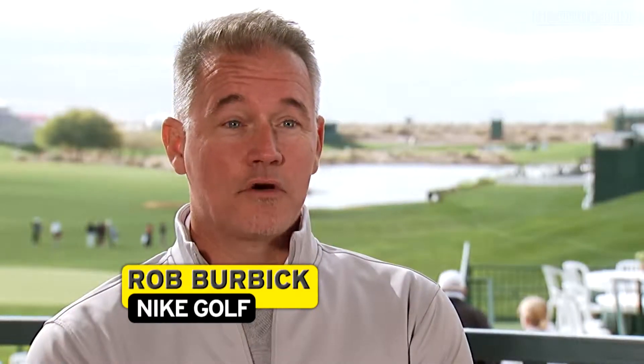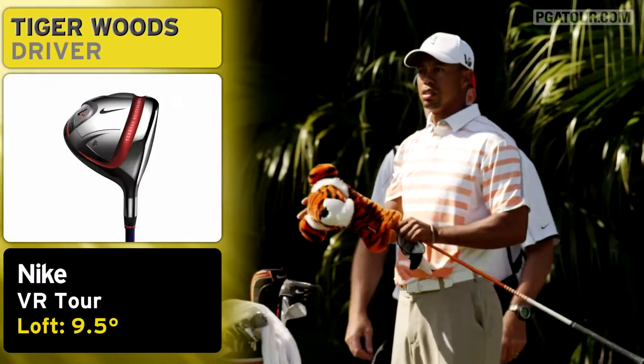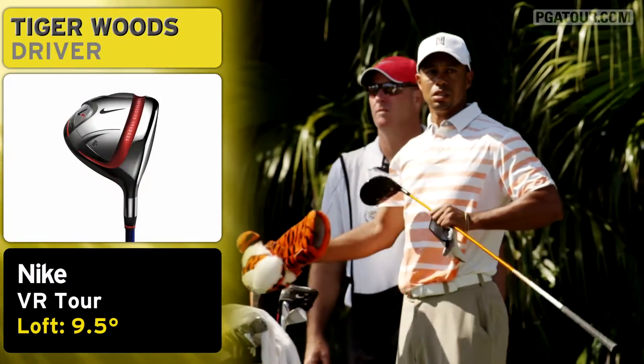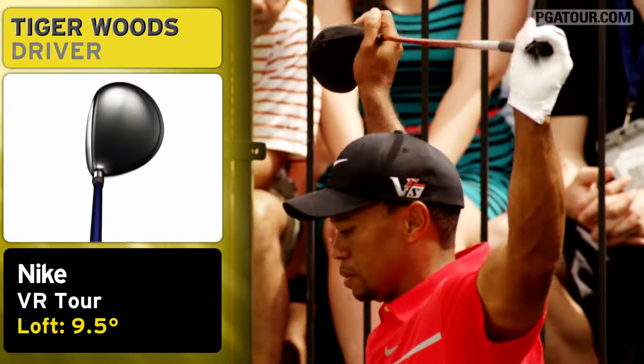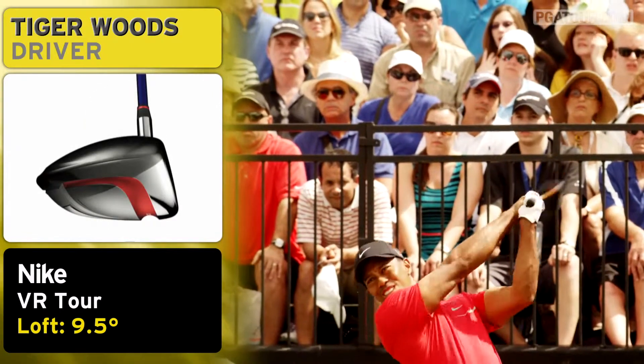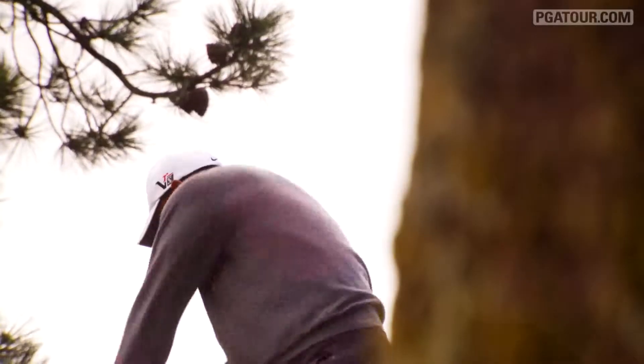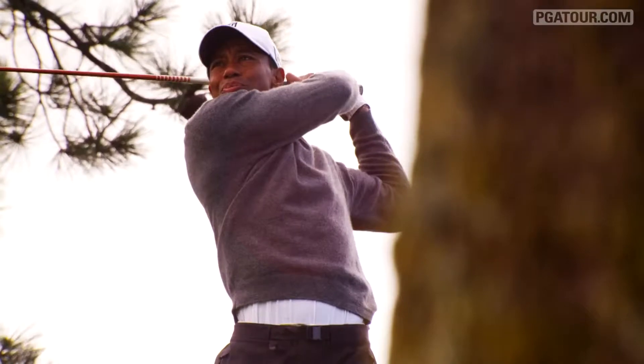Tiger still uses the VR Tour driver, which is actually a couple models back. Tiger gets very, very comfortable with his golf clubs, and obviously he's very, very good with them. So he's normally a little bit behind. While he does a lot of testing and a lot of research and development for us, once you get something in his hands that he's really comfortable with, it's kind of difficult to get him to switch.